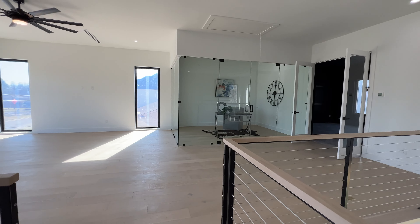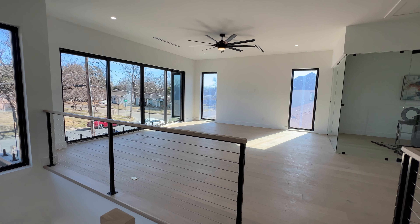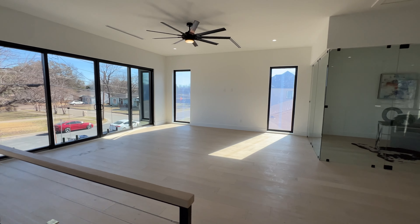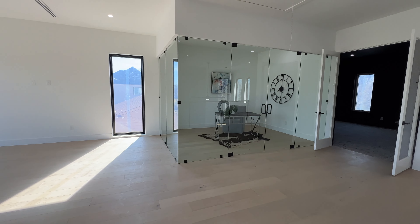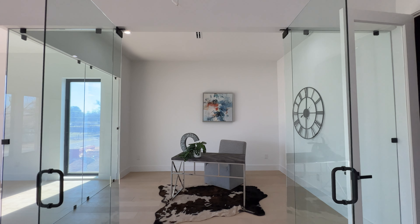We're upstairs now. You got your second living room area, a balcony to your left, and a nice see-through glass office — first time we've seen this on the channel. What do you guys think of it?